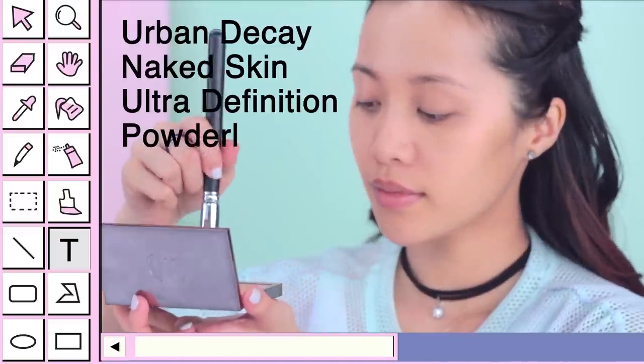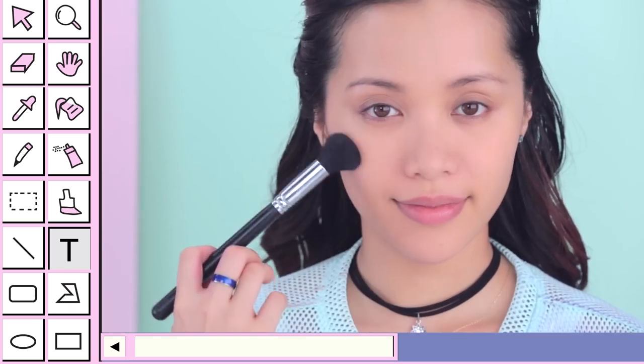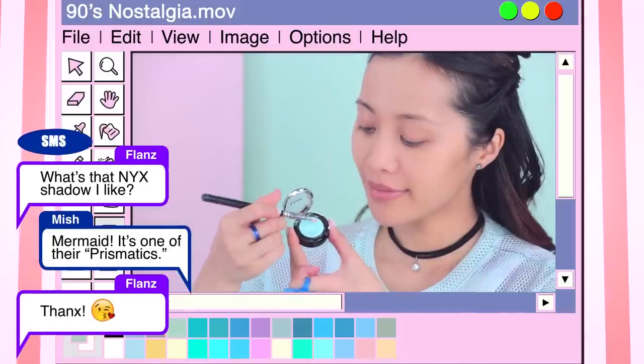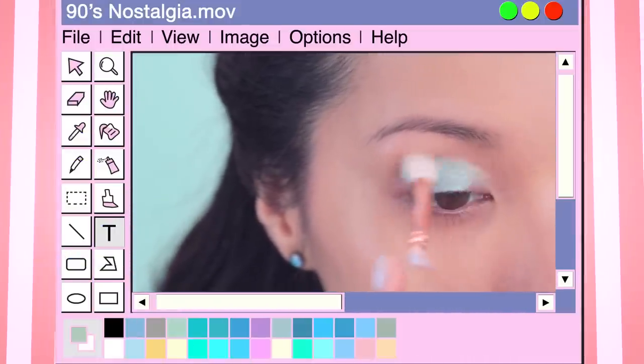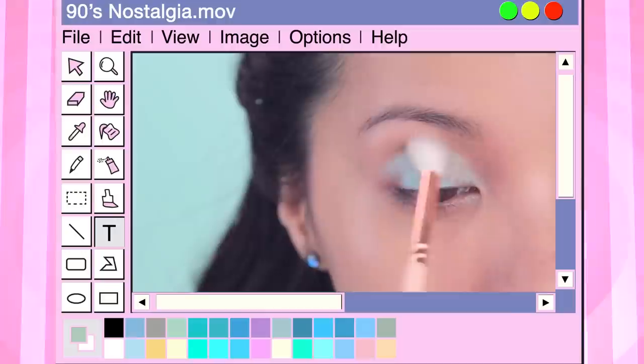Take a fluffy blending brush and quickly set your entire face with a setting powder to prevent any creasing. For your eyes, use an iridescent pastel green color and pat this shade onto your lid, focusing on the center. Blur out the edges with a tapered blending brush, diffusing the outer corner into a subtle wing.